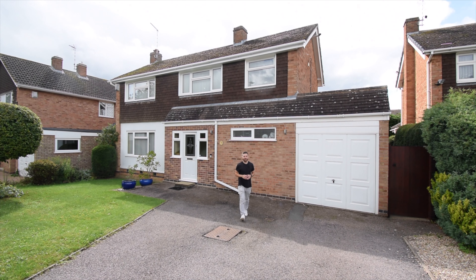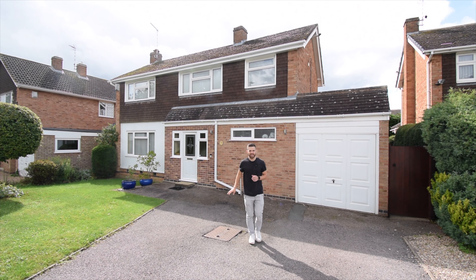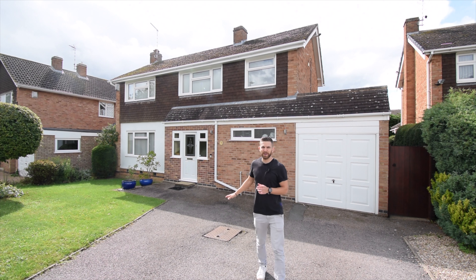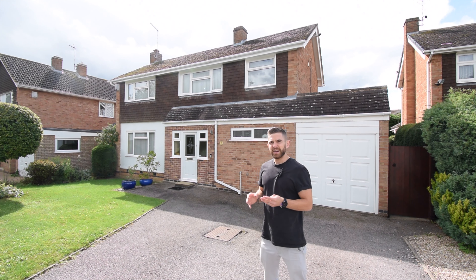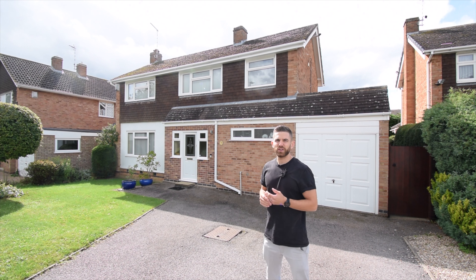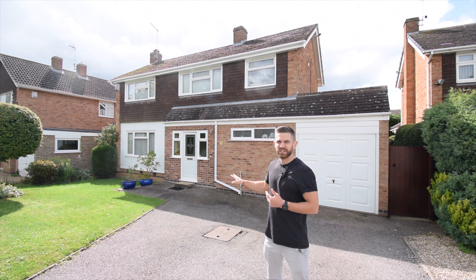Join me here today for a property tour into my newest listing. Coming onto the market is this beautifully presented three-bedroom attached property located in the popular Wigston Meadows. This property is absolutely ideal for the growing family, with all three bedrooms being able to accommodate a double bed. We've got two reception rooms, a really well-presented kitchen, as well as a downstairs toilet.